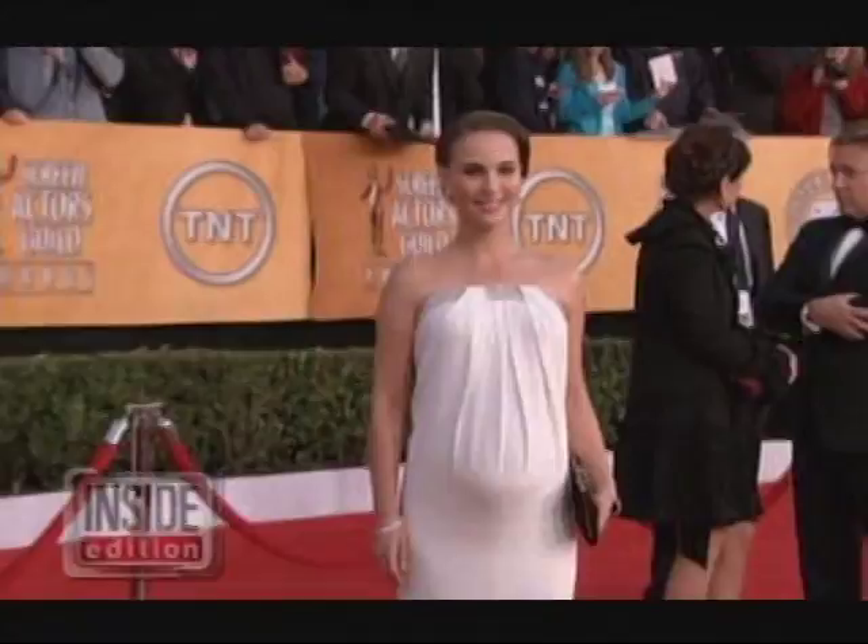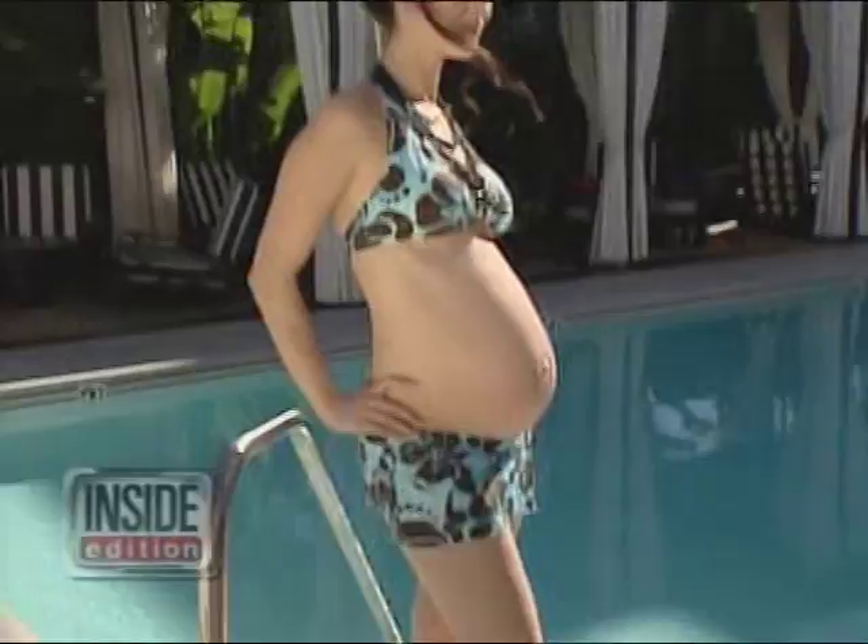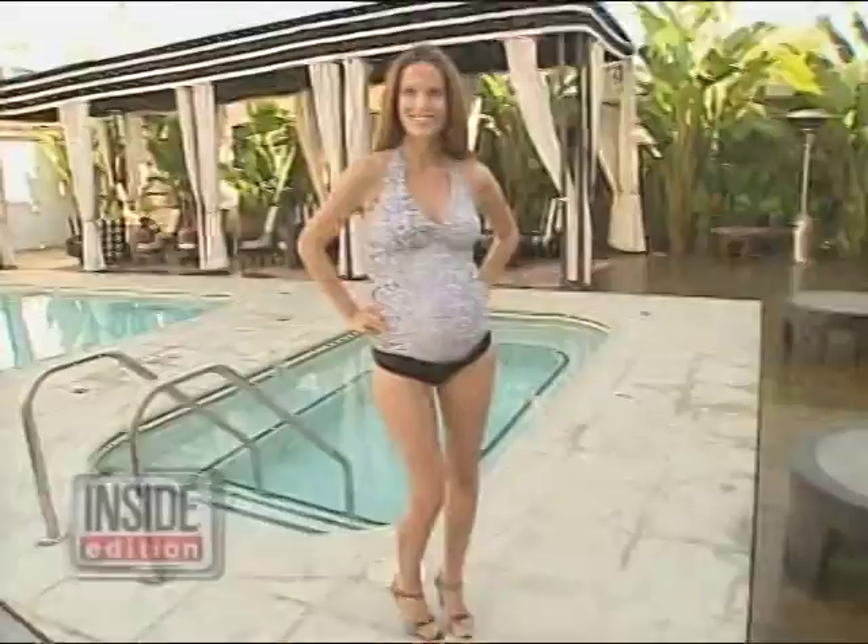Now anyone diving into motherhood can look stunning in bikinis. We went poolside at the Shangri-La Hotel in Santa Monica, California to show off the latest maternity swimsuits made by Preggo Maternity — swimwear designed to flatter moms-to-be and their new curves.